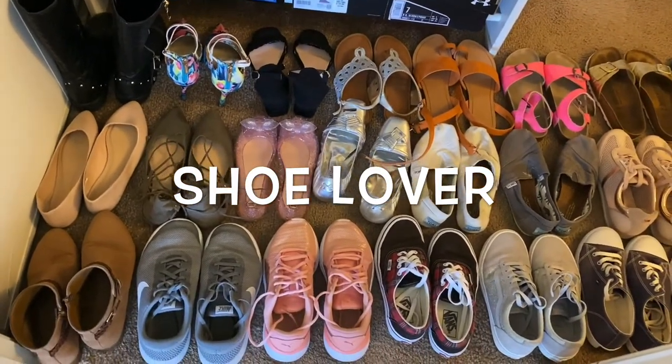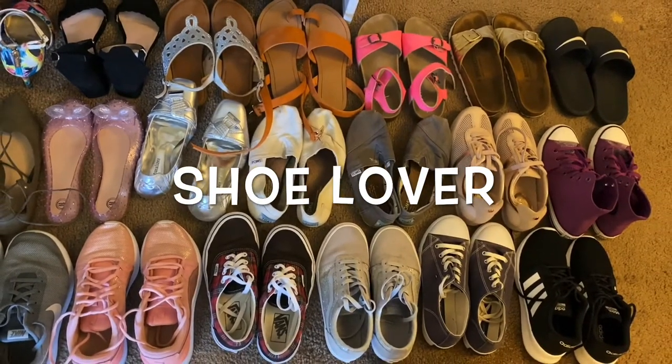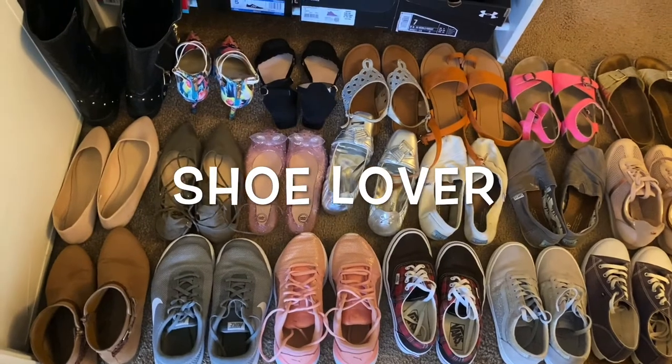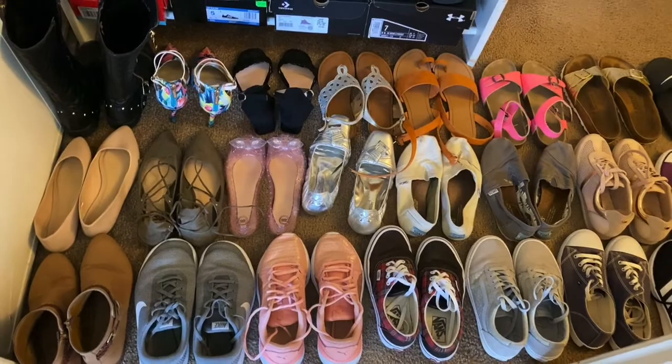Actually, some of my shoes I already sent to the Philippines because there were just too many and I couldn't wear them all. Some I sent to my aunt and my nieces and nephews when I shipped a balikbayan box.